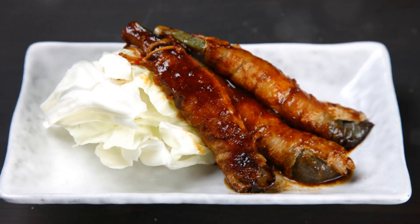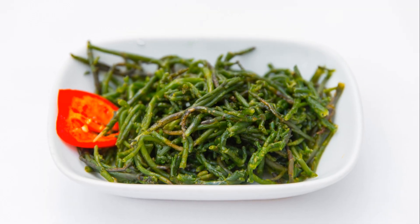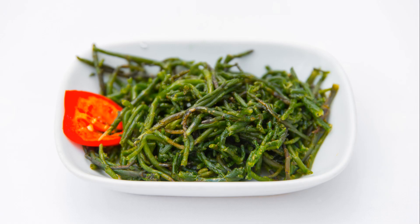Want to take it up a notch? Wrap your asparagus in bacon before roasting. The salty, smoky flavor pairs perfectly with the veggie's natural taste.